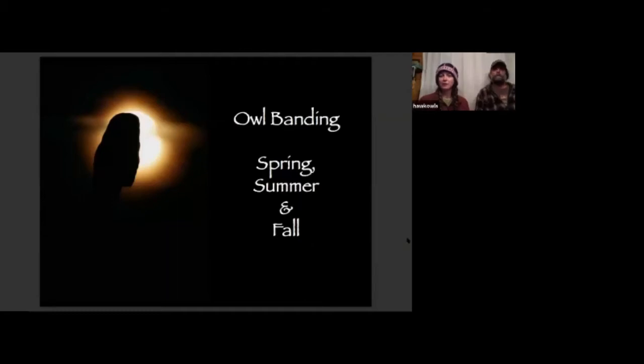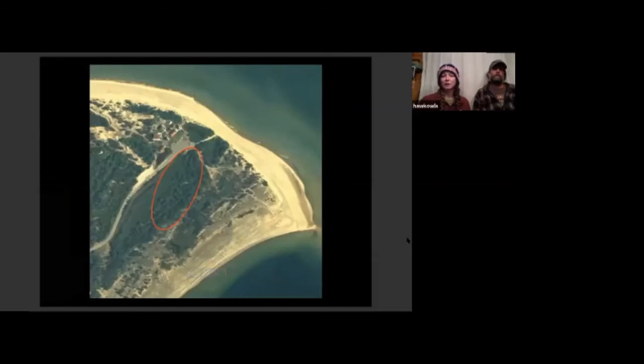We conduct owl banding here at Whitefish Point Bird Observatory in spring, summer, and fall — we are the only place that has three full seasons of owl banding in the whole U.S., so it's fairly special. This is an aerial map of Whitefish Point. On the left you can see most of the buildings — those are all the shipwreck museum. On the right side of the parking lot there's a little tiny building which is the owl banding lab and the owl's roost. The red circle is generally the area where we have all of our nets for banding out in the woods.